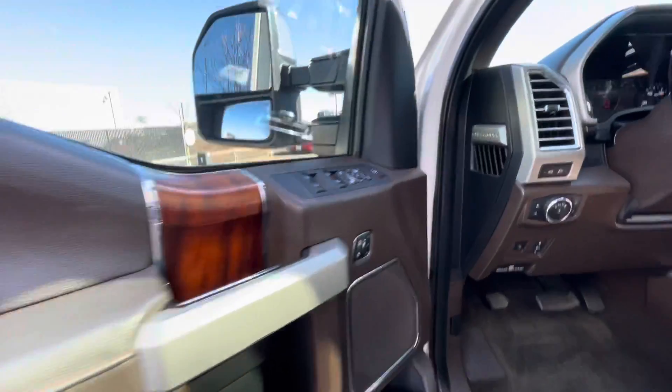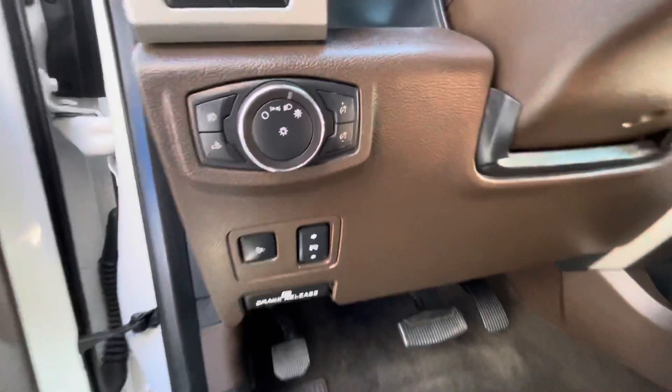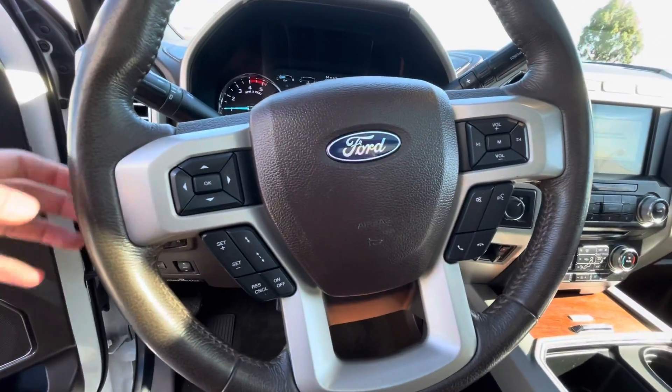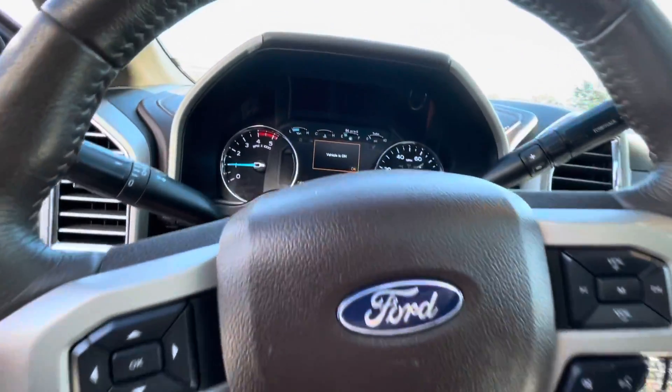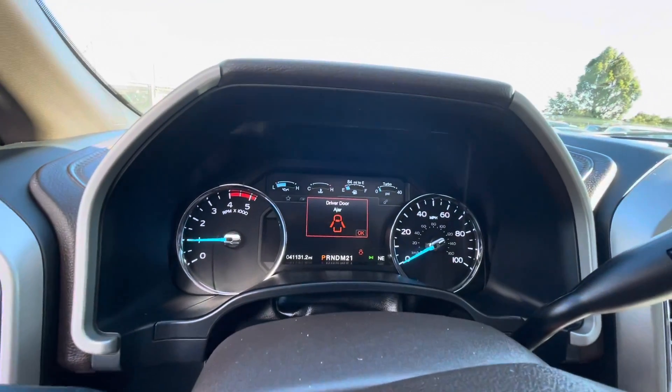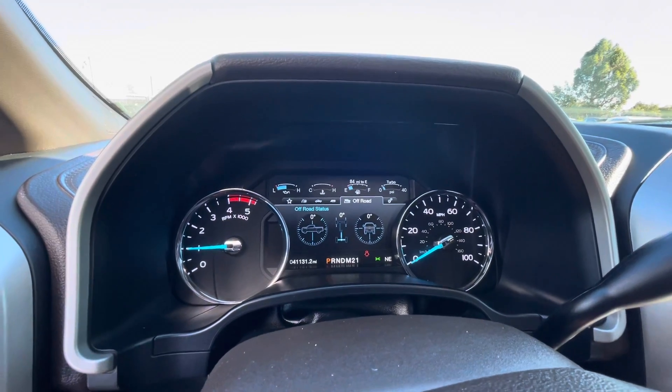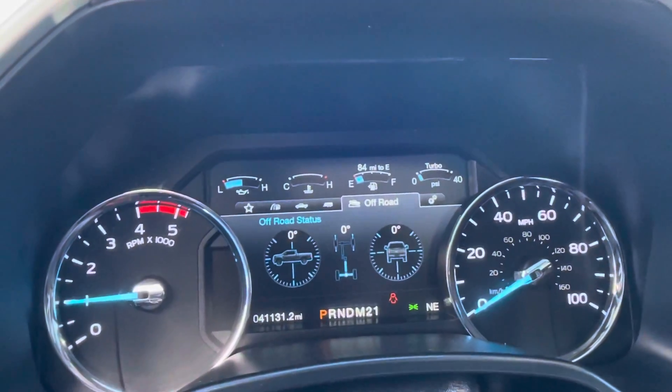As we walk around this vehicle, I'm going to list off some of its basic info and description. Starting with the fact that it only has 41,102 miles on it. It is Carfax single owner.